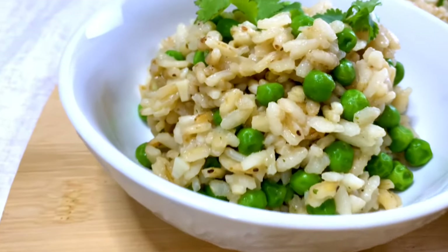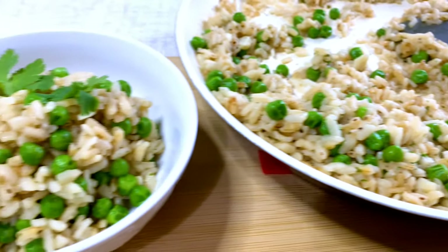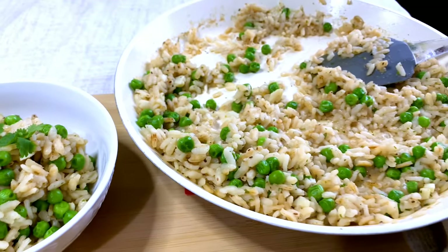Here is my vegan risotto with peas — super simple and easy to make, a Whole Foods $20 budget meal. It's very flavorful; I definitely taste the effects of the homemade veggie broth — it has a good flavor and the rice is soft and chewy. The only thing I would do is cook it a tiny bit longer, but it still had a lot of flavor and was really tasty. Thank you for watching my recipe for my Starch Solution $20 budget haul. Have a great day!